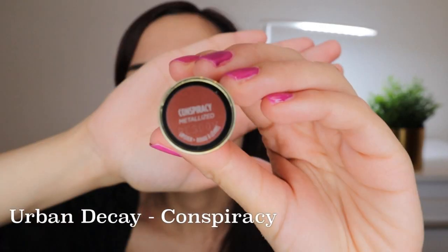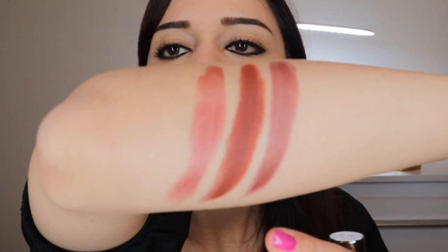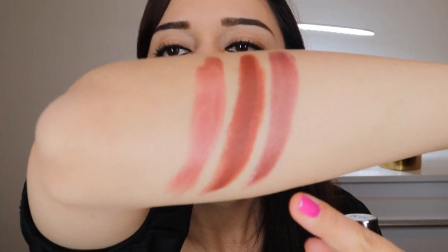It is Urban Decay's Conspiracy — a plummy browny shade. It is warm-toned as well and has a metalized finish. Urban Decay describes it as a plum bronze shimmer. MAC has a plum lipstick called Bated Breath with the same tone, but Conspiracy is darker, more pigmented, and the metalized finish gives it a different vibe. This is why I actually prefer Urban Decay's Conspiracy 100 times over MAC's Bated Breath.